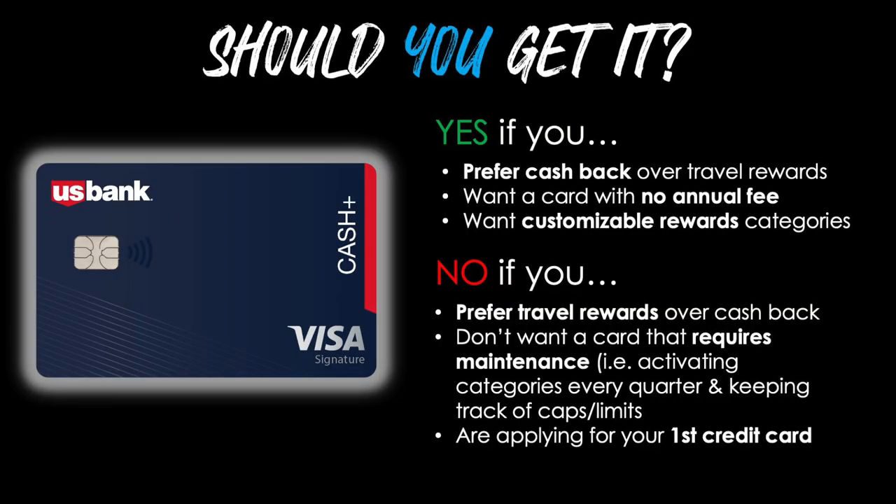Should you get this card or not? You may want to say yes if you prefer cashback over travel rewards, if you want a card with no annual fee, and if you want customizable rewards categories — especially if that means earning 5% cashback in categories that other cards do not offer. However, you'll want to say no if you prefer travel rewards over cashback, if you don't want a card that requires maintenance such as activating categories every quarter and keeping track of caps, or if you're applying for your first credit card since this is usually not a great one to start your credit journey. This US Bank card works very well with other cashback cards to create a full setup, and using several cards together gives you a much more powerful way to get more cashback in your pocket.